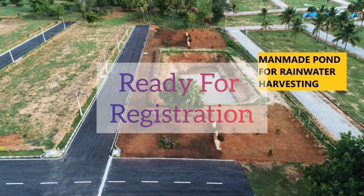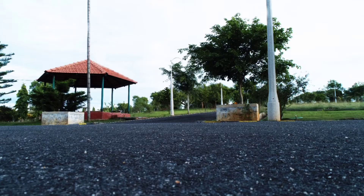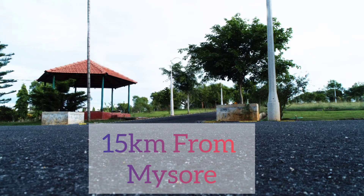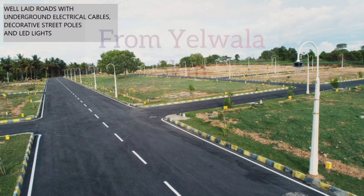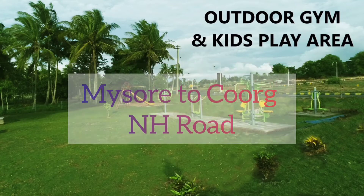This layout is ready for registration. You can see the layout near the Mysore Ring Road. It is just 5 km away. Towards the Mysore to Coorg Road. It is completely developed.